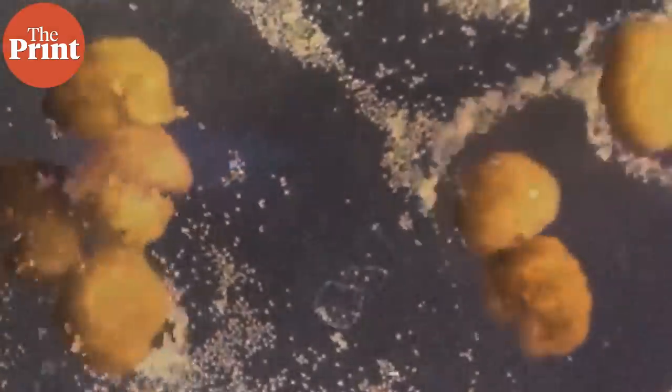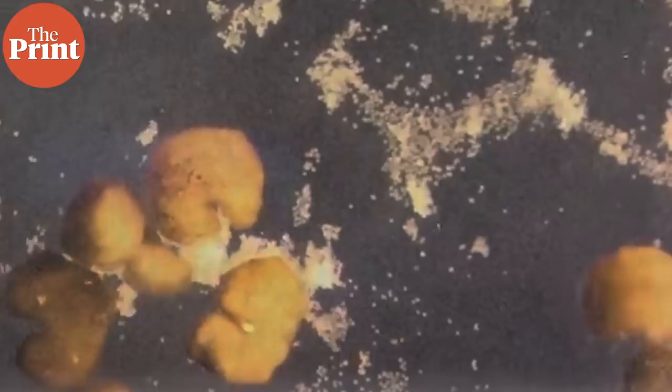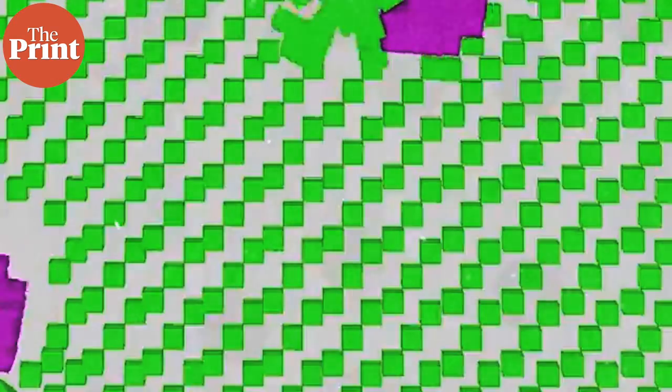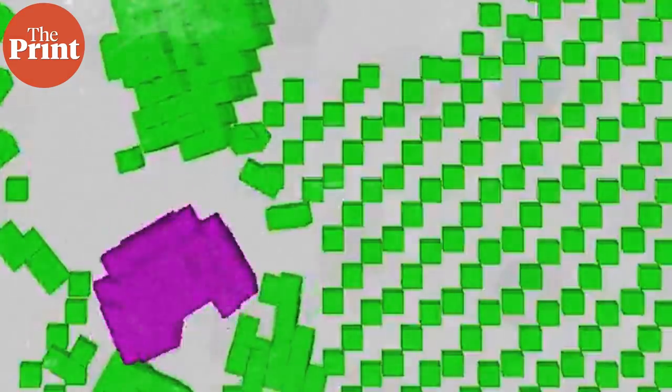In their most recent work, the scientists found that these organisms can swim out and gather hundreds of single cells together and assemble baby Xenobots inside their so-called mouth. After a few days, these assemblies become new Xenobots that look and move just like their parents. The new Xenobots can repeat this process of replication, with each round taking about a week. The results were published in the journal Proceedings of the National Academy of Sciences.